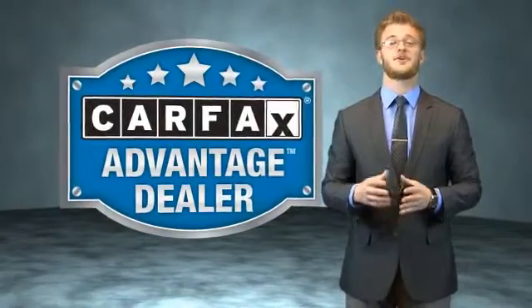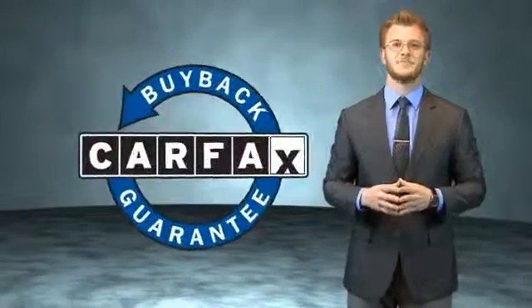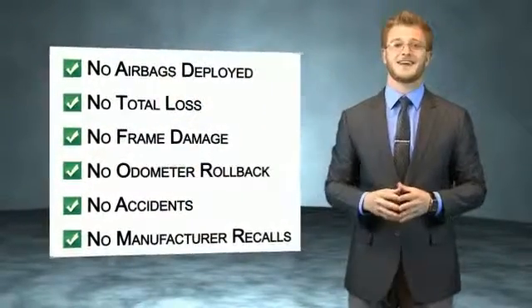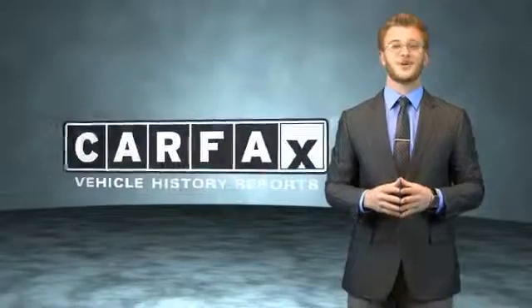This vehicle qualifies for the Carfax Buy Back Guarantee. Be sure to find a complimentary copy of the Carfax Vehicle History Report online or contact the dealership — just say, show me the Carfax.